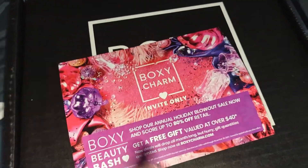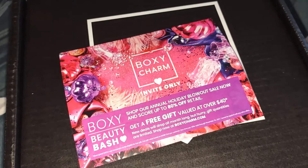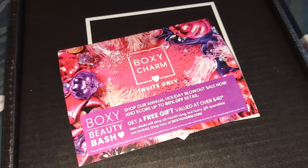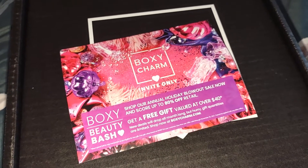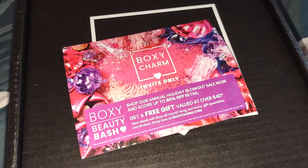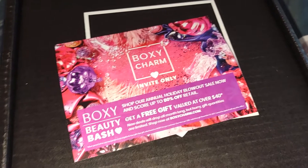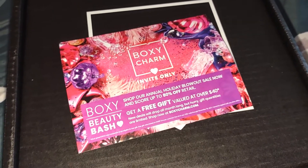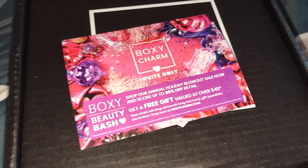First and foremost, the theme for this box is invite only. They are advertising their Boxy Beauty Bash. Right now it's the Drop Shop, which is the larger event. Next month is the Beauty Bash where you will be getting a free gift valued at over $40 with your order. Personally, I skipped out on Drop Shop this month. I still have a BoxyCharm haul that I need to upload for you guys from the last sale.